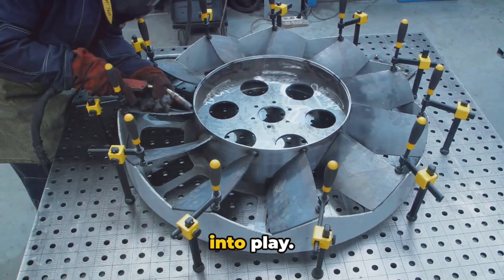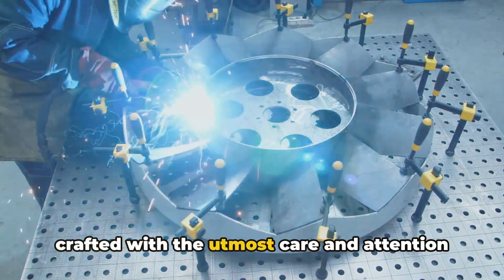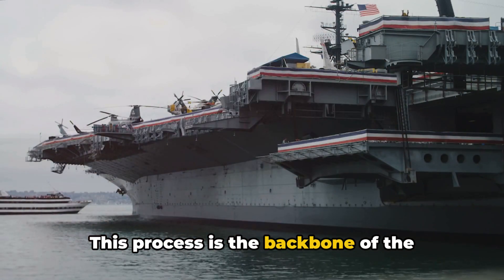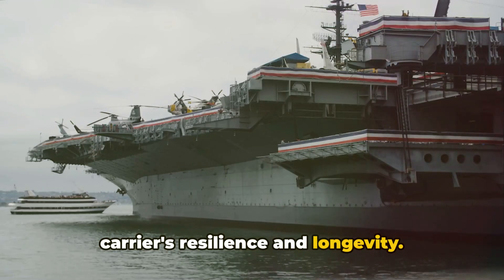Next is the component manufacturing stage, where precision and patience come into play. Each part, no matter how small, is crafted with the utmost care and attention to detail. This process is the backbone of the entire operation, ensuring the aircraft carrier's resilience and longevity.